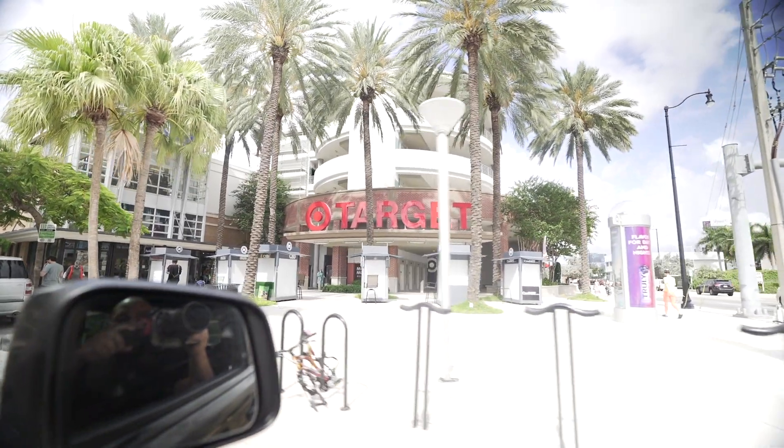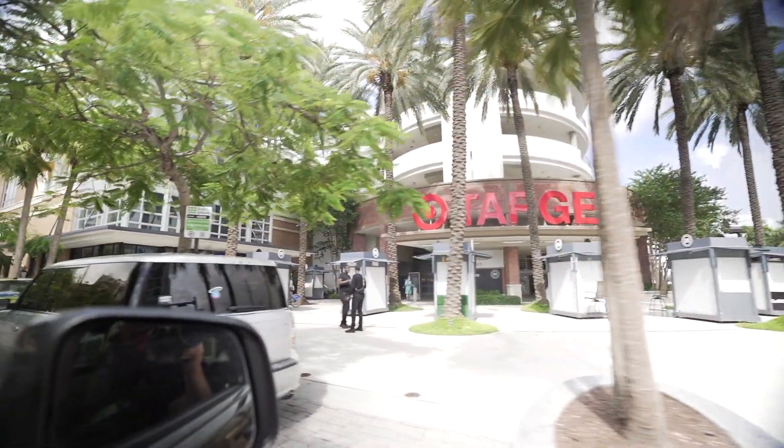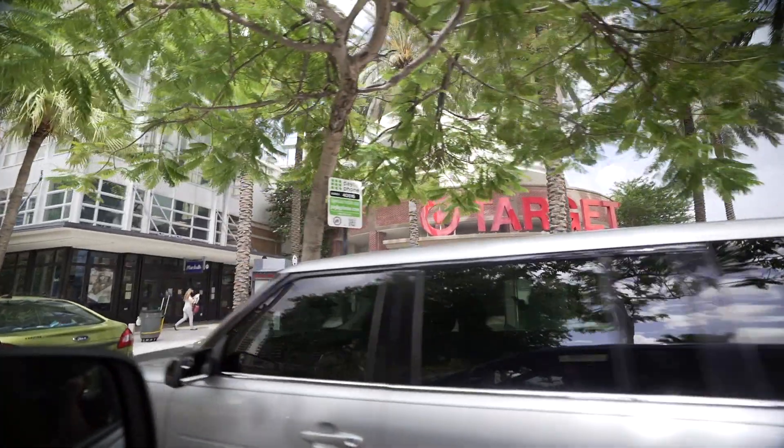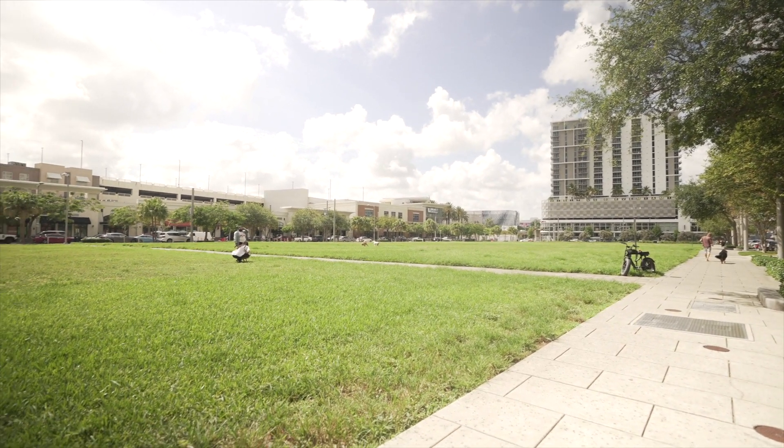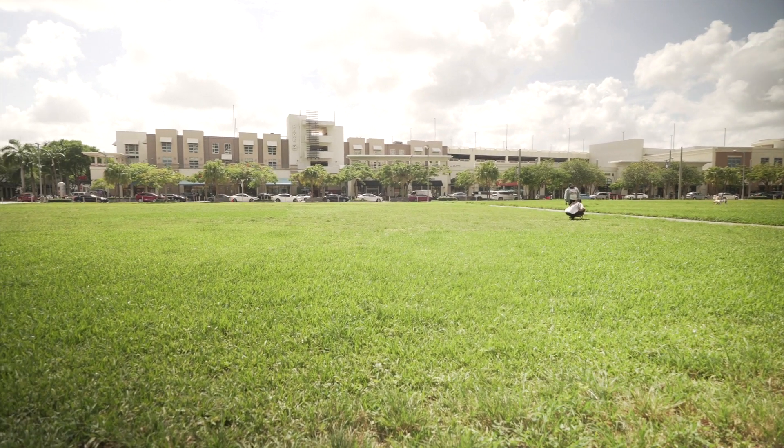Along with restaurants, Midtown also has shopping. There's a huge Target, a Ross, HomeGoods, and a Marshalls. They also have parking — street parking and a garage. Midtown is basically a big square with all the surrounding stores, and in the middle is a big grass field where you'll see a bunch of dogs. It's not a formal dog park but everyone lets their dogs run around there.